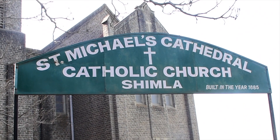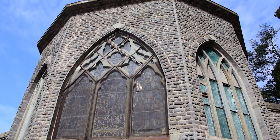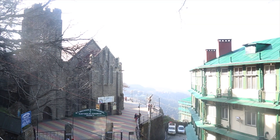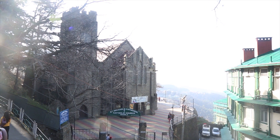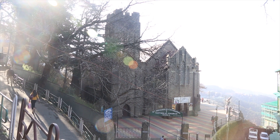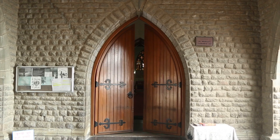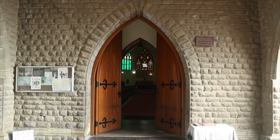It was built in 1885. It is designed in typical French Gothic-style architecture. Its beauty, grandeur and overall aesthetic arrangement attracts devotees from all over India. Now let us have some gleams of this marvellous cathedral part by part.